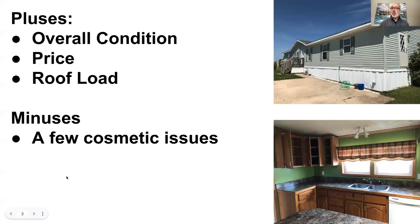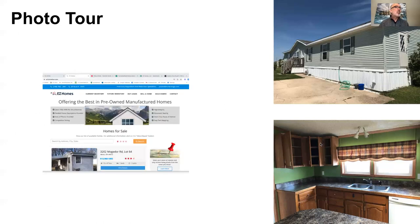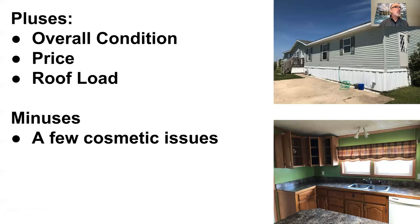The pluses on this home was the overall condition. You can see by these photos here. If you look in this lower photo, you can see the interior photo of the kitchen — it looks really good. This one had really nice countertops, hardwood face cabinets, and the outside looked spectacular. That was certainly one of the pluses. The price — we got this at a really good price. We'll show you that when we go through the numbers. And that 30 pound snow load roof is a real bonus on homes especially in this part of the country.